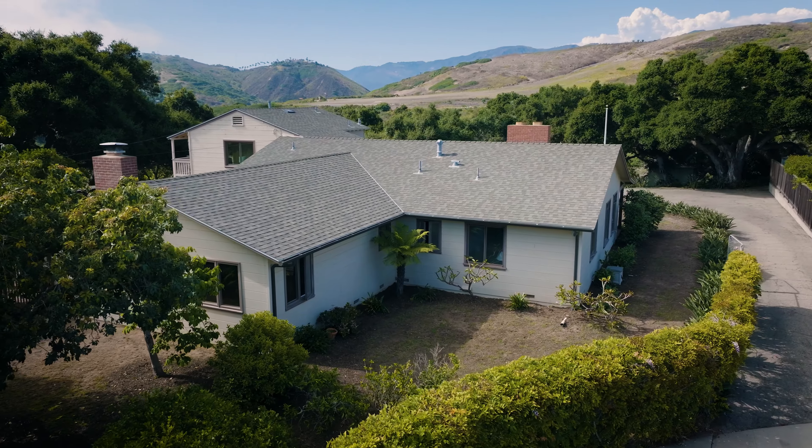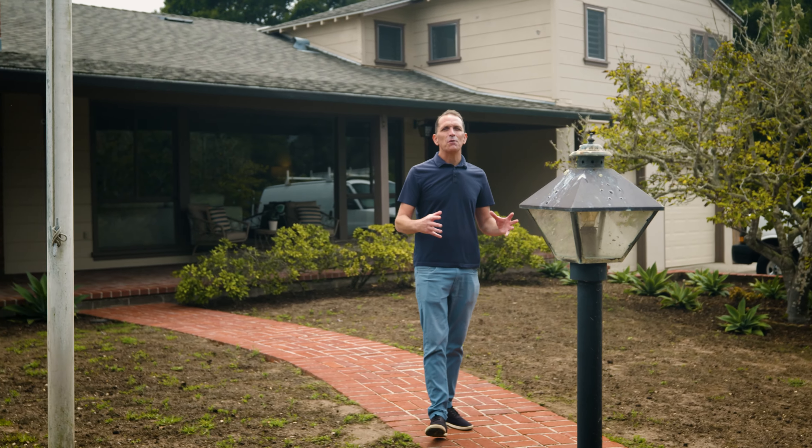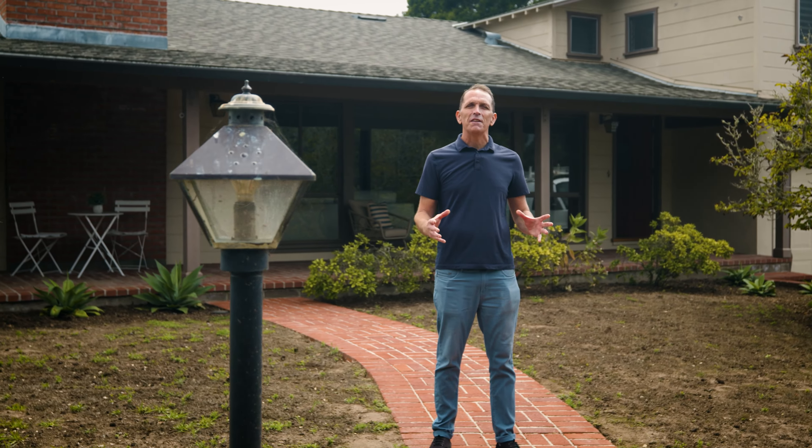This house sits on over an acre, and it's like something you've probably never seen before. I'm going to hand off the tour to my main man Joe Parker, who's going to give you the full scoop. Thank you, Avi. Yeah, this is a magical one — one of my favorites I've ever sold on the Mesa.